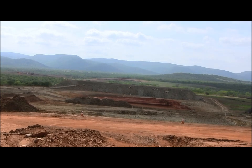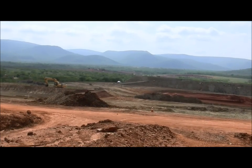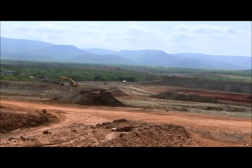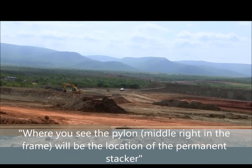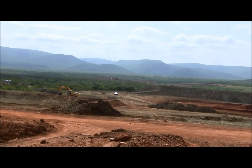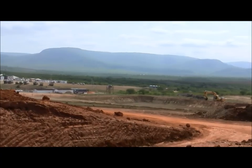Just after the first cone — the secondary cone — we are going to have some foundation for the permanent stacker. The stacker will convey the ore in minus 11 mm up to the top of the stockpile, the pressured stockpile, which is going to be generated around where we are standing here.